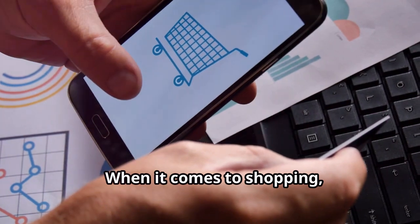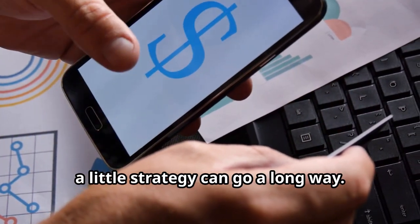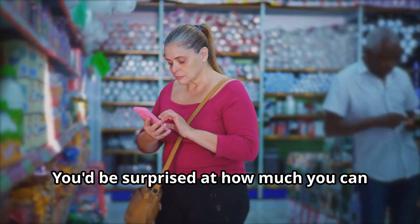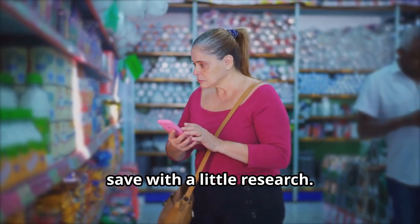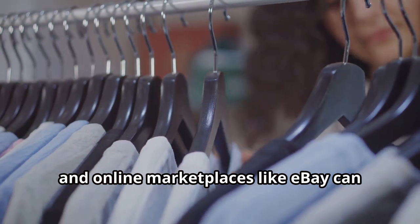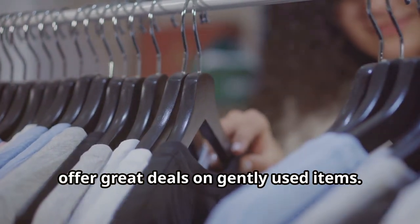When it comes to shopping, a little strategy can go a long way. Use apps and websites to compare prices before making a purchase — you'd be surprised how much you can save with a little research. Thrift stores, consignment shops, and online marketplaces like eBay can offer great deals on gently used items.